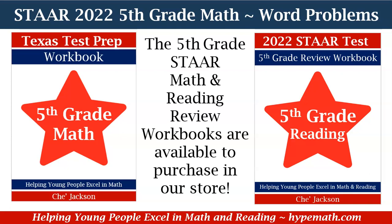Remember, we have our fifth grade math and reading review workbooks available for purchase in our store. This is Shay Jackson with Hype Math — I will talk to you later.